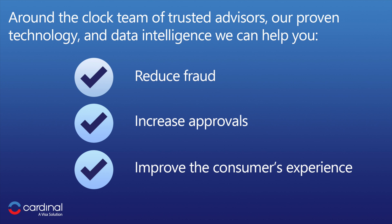Not all 3DS providers are created equal. Cardinal has been doing authentication as long as authentication has been around. For over two decades, Cardinal's been at the center of a vast exchange that includes both merchants and issuers, giving us and you unique visibility and insight throughout the payment lifecycle. We're a true partner, helping you innovate and grow your business, leading the way into the future. With our around-the-clock team of trusted advisors, our proven technology, and data intelligence, we can help you reduce fraud and increase approvals, all while focusing on improving the consumer's experience. That's our goal, and it's probably yours too.